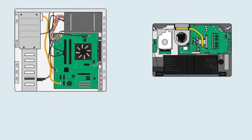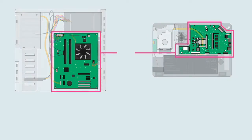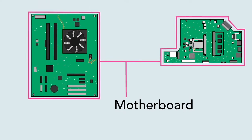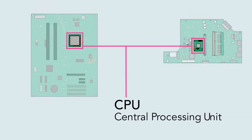Whether it's a desktop computer or a laptop, every computer has a large circuit board called a motherboard. This contains some of the most important parts of the computer, such as the CPU, also known as the central processing unit or processor.